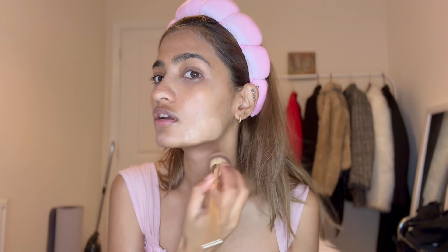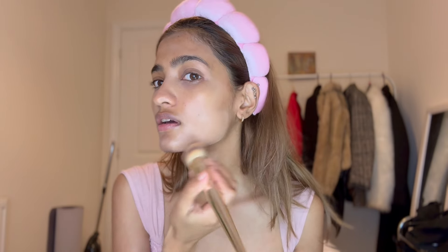Now I'm going to use this Laura Mercier foundation in the shade Dusk. This foundation is perfect for any dewy makeup. Whenever you're doing a color match, just apply the foundation on this area and try to color match it there. The foundation is really easy to blend — this is a light coverage foundation so you can build up the coverage.